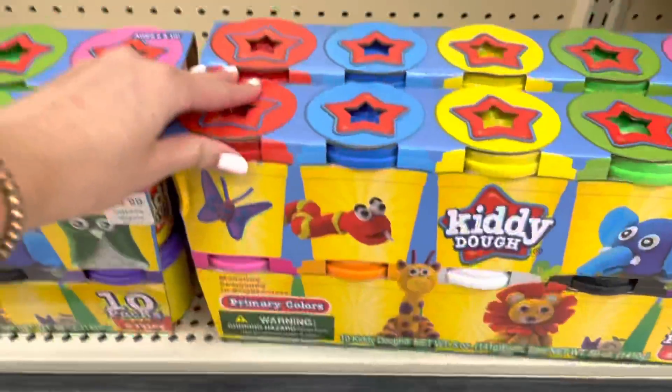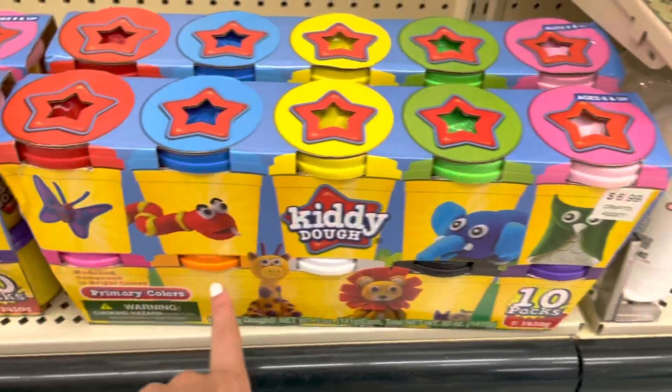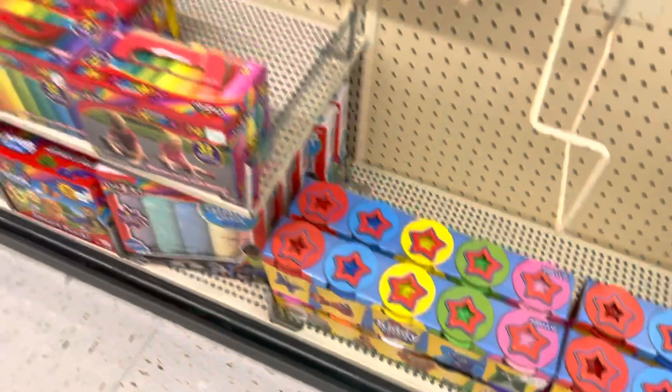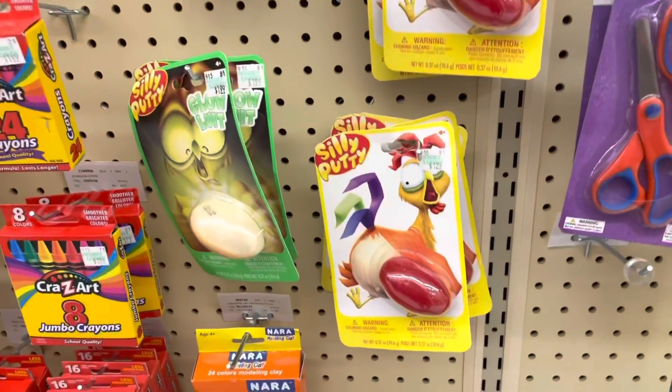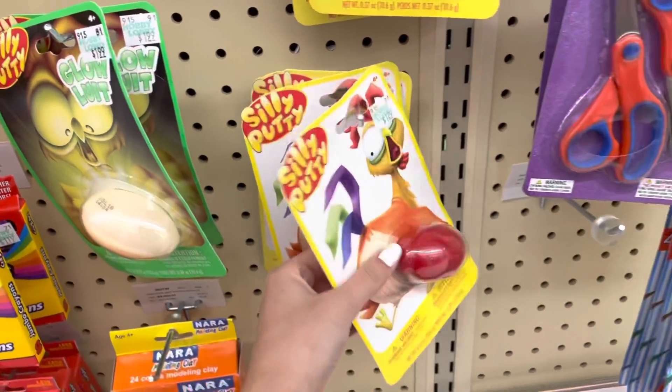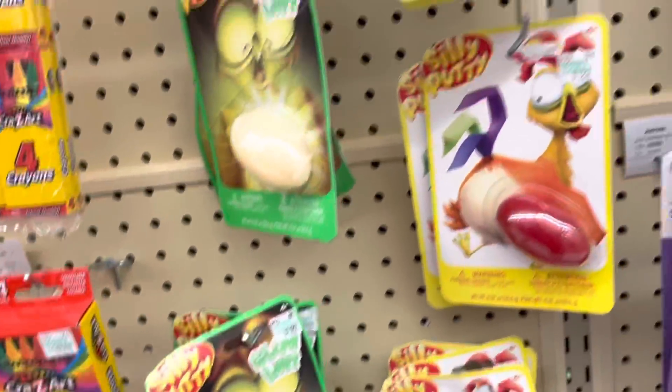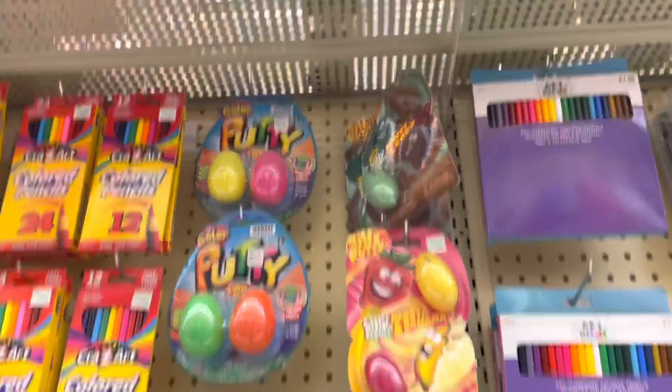Here are some Play-Dohs with all the rainbow colors: red, orange, yellow, green, blue, purple, pink — literally all the colors. And these classic Chick Putties bring back old memories, I used to be such a big fan. There's also a glow-in-the-dark version — all these putty eggs!